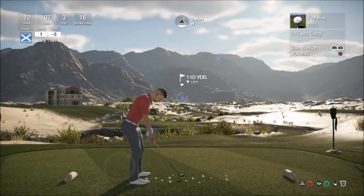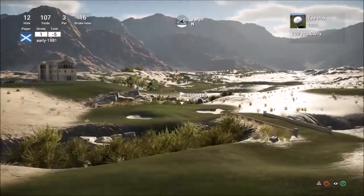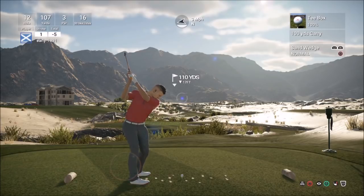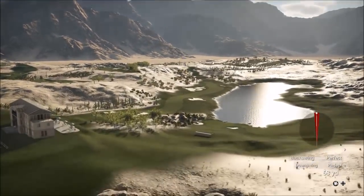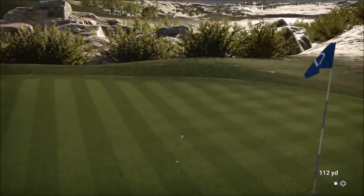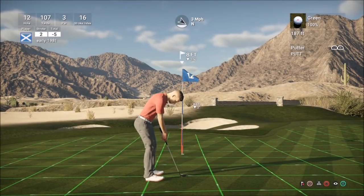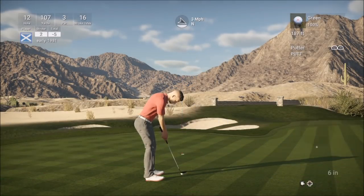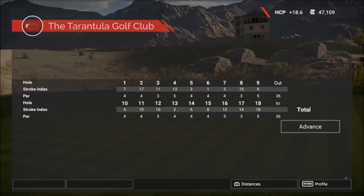Hole 12 is a really short par 3 but with severe elevation down. Taking a touch off this sand wedge — let's see if we can get this close. Not happy with how the club came back there, good strike though. It's decent — I'm surprised the ball went as far as that to be fair. Going to be left with a good birdie opportunity — a little 8-foot putt. This damn controller — Sony really need to patch this. And we do get the birdie, moving to 6 under par for the round. We are absolutely flying on the Tarantula.